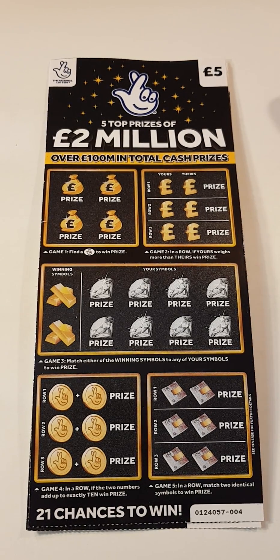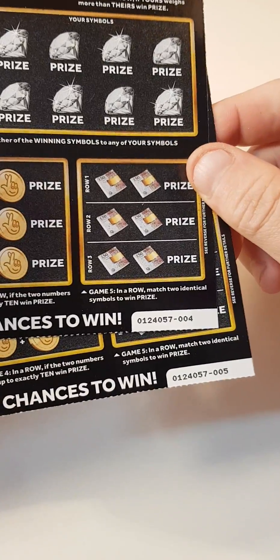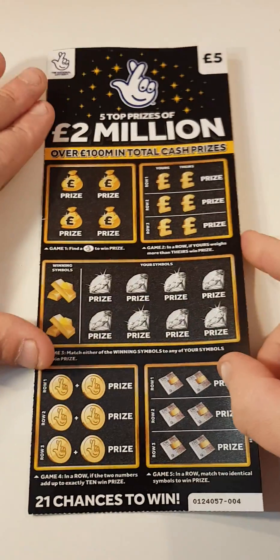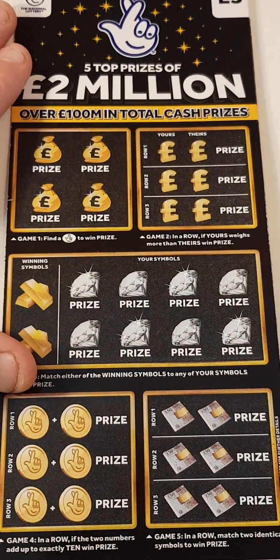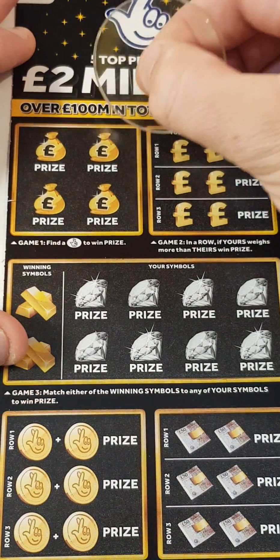Hi there guys, so we've got two of the five pound black scratch cards — we've got card four and five. Let's just dive into it and see how we do. The first box — finding them lottery fingers.